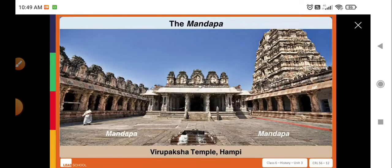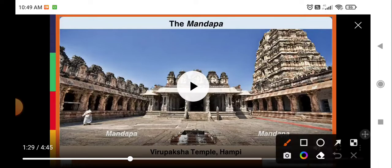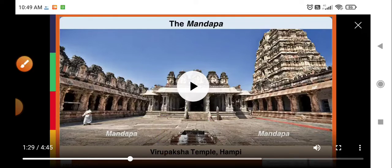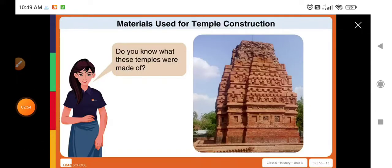Most temples had, and continue to have, a mandapa. This was the place where the people could gather. Do you know what these temples were made of?